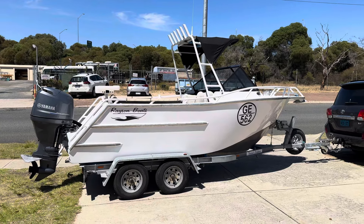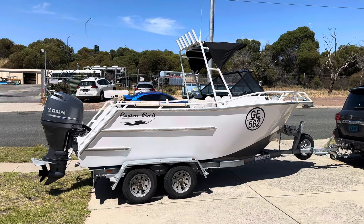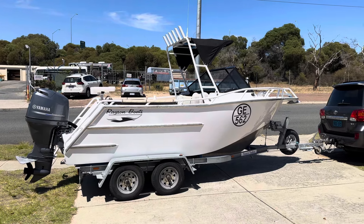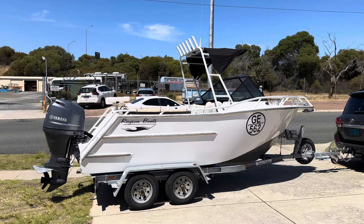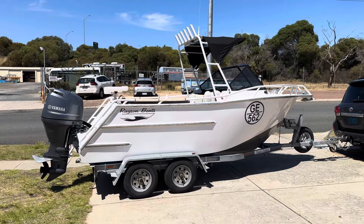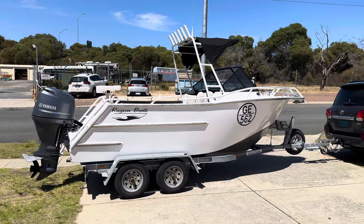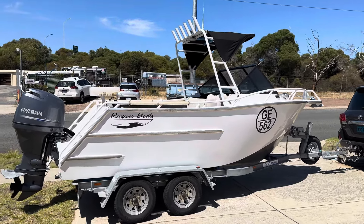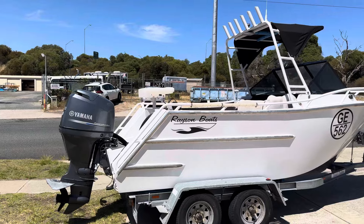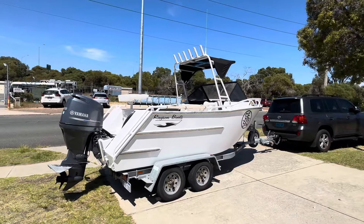The owner of Racen Boats built this originally as his little demo-type boat, designed it for a bit of fishing, bit of crabbing, something a little easy to tow around. It's still got a bait board that pops out, ski pole pops in, little anchor winch — he had everything on it. Then he ended up building something a little bit bigger and put this on the market.